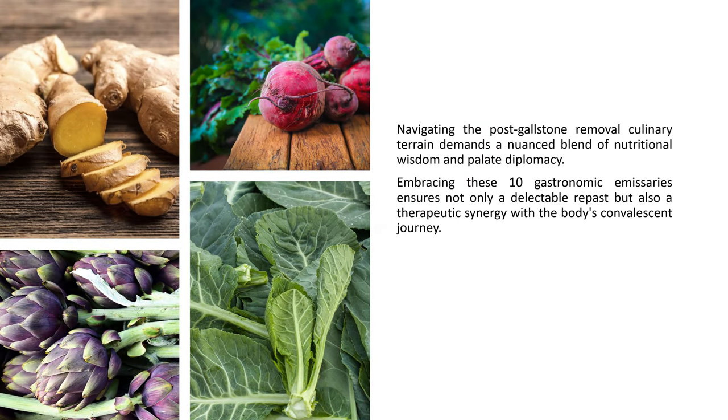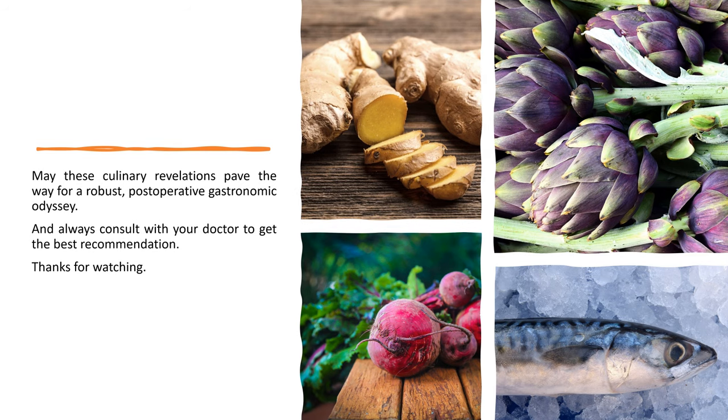Navigating the post-gallstone removal culinary terrain demands a nuanced blend of nutritional wisdom and palate diplomacy. Embracing these 10 gastronomic emissaries ensures not only a delectable repast, but also a therapeutic synergy with the body's convalescent journey. May these culinary revelations pave the way for a robust post-operative gastronomic odyssey. Always consult with your doctor to get the best recommendation. Thank you for watching.